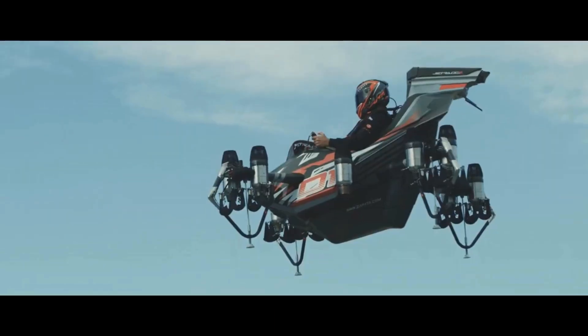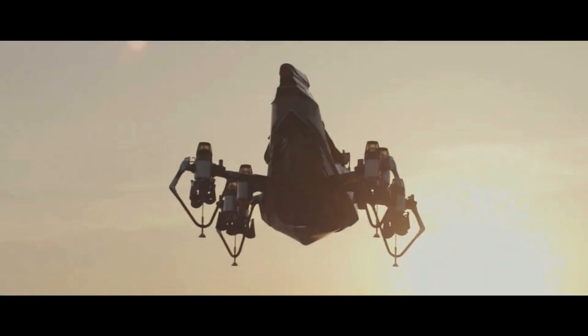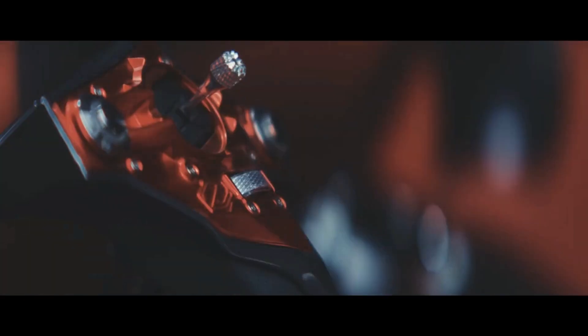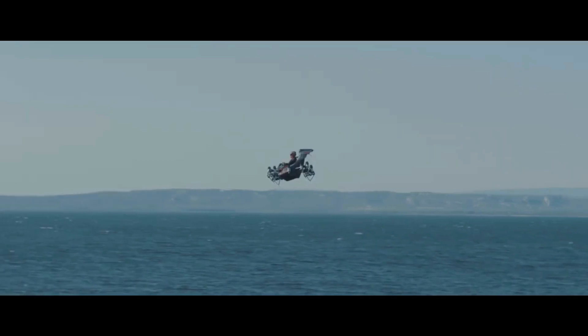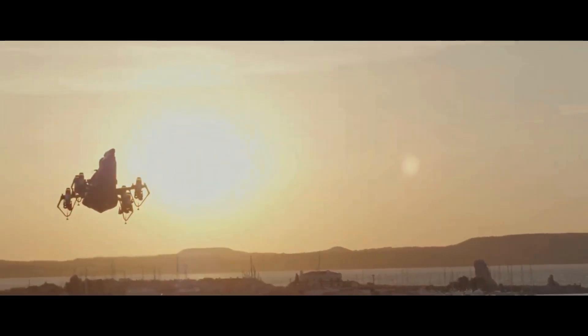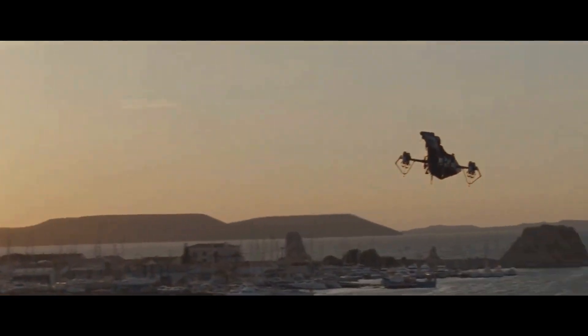The Jetracer can reach speeds of up to 250 kilometers per hour (about 155 miles per hour) and has a flight range of around 100 kilometers (62 miles). The aircraft is controlled through a combination of body movements and a handheld throttle, similar to the flyboard. Safety features include multiple redundancies for the engines and control systems, as well as an emergency parachute. The Jetracer's compact design makes it suitable for personal transportation, emergency response, and recreational use. Frankie Zapata has been actively testing and demonstrating the Jetracer.